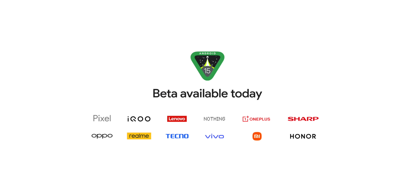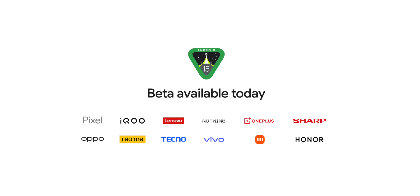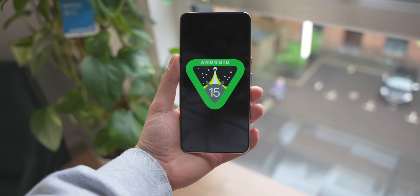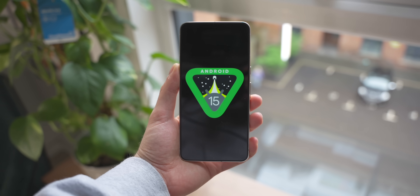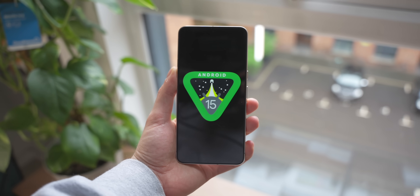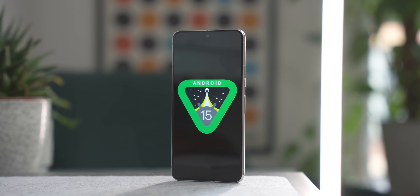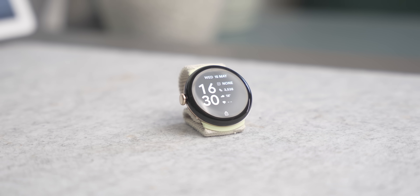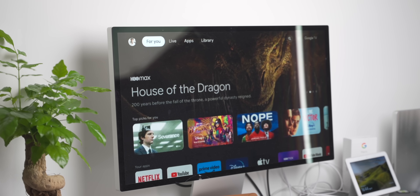If you want to try Android 15 beta, you can do so on a whole host of new devices from brands like Honor, OnePlus, Nothing, Oppo and a few more. Remember, you do this completely at your own risk because it is still a beta — the software is not as reliable as it could be. We'll have to wait a couple of months for it to be stable. Back up your phone before installing any beta.